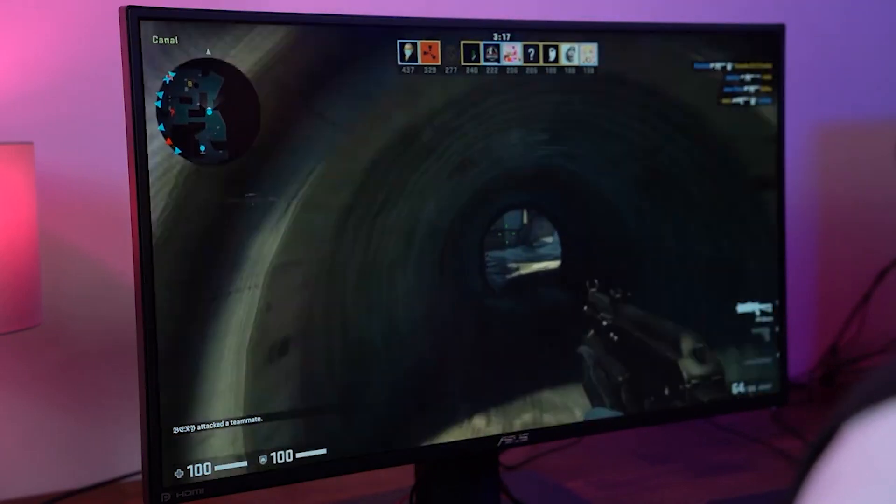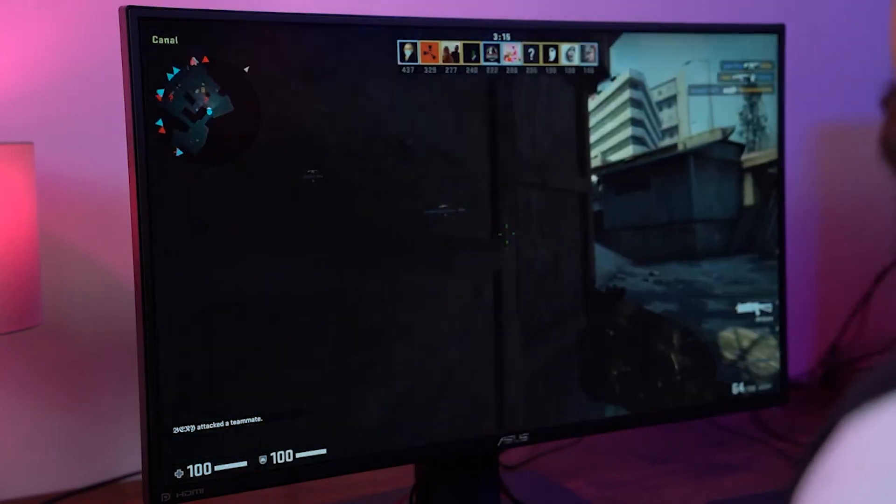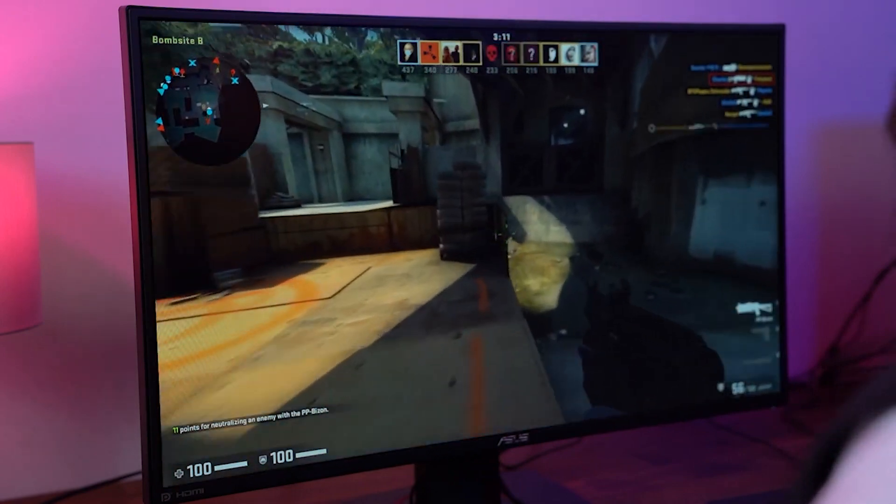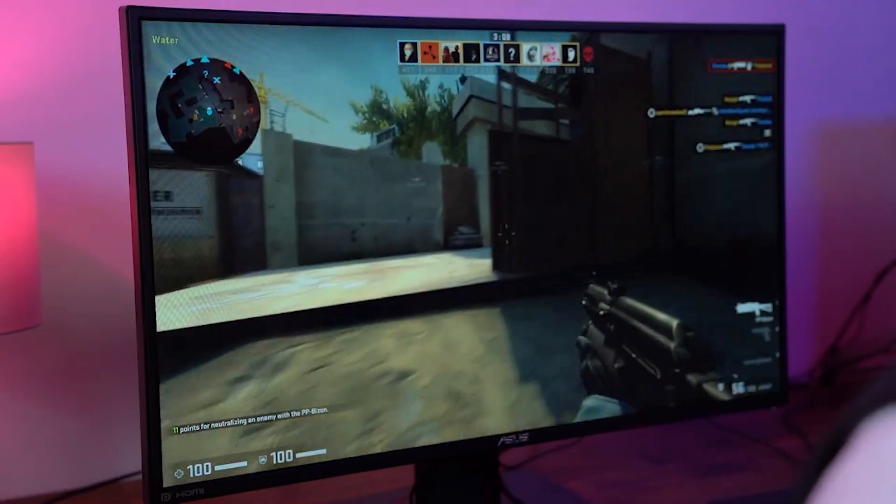WLED backlight technology combined with an IPS panel creates some truly stunning colours that won't strain your eyes, for clear and crisp 1080p visuals that you can enjoy all day.